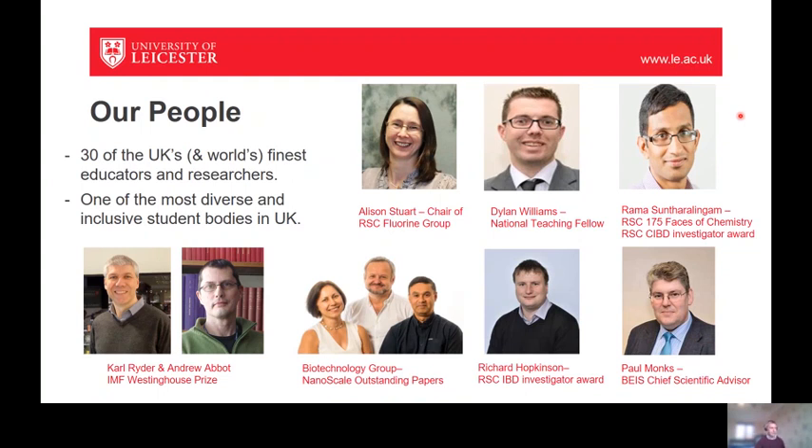There are prizes for teaching excellence and for contributions to research across the industry. There's a spectrum of chemistry research that goes on, from organic chemistry to atmospheric chemistry to recycling eggshells to develop fillers for plastics. All of this has been recognised and we even have Professor Monks who is a government advisor.